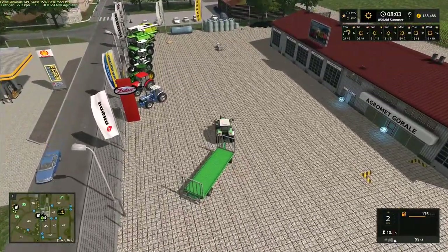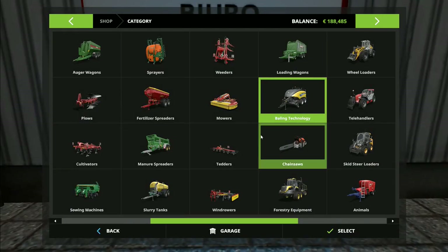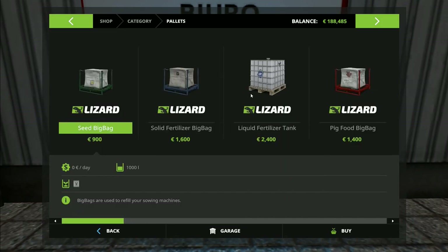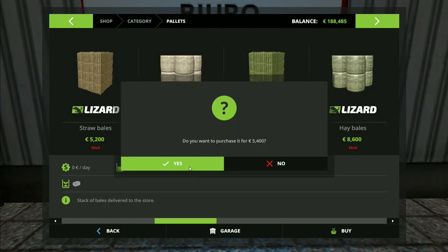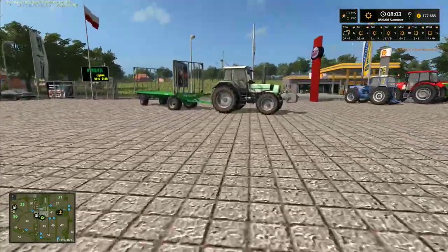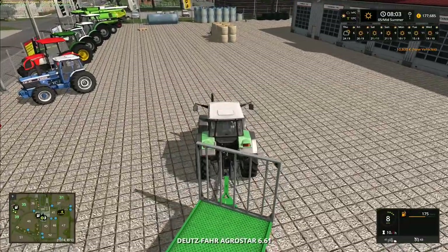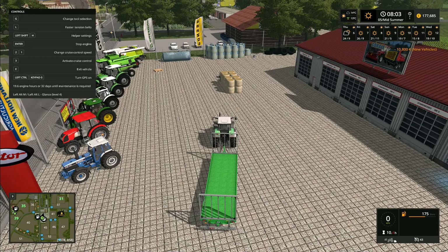We need some bales so let's go to the shop. We're going to buy two lots of straw bales — round bales, that's eight bales. The reason I'm getting two lots is that running back to the shop again would take too much time. So let's go to here — wait, is this the auto load trailer?